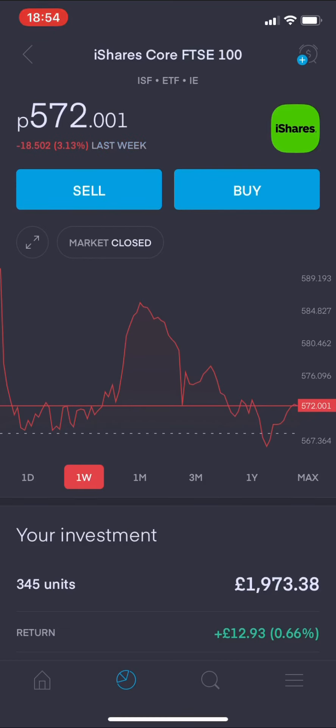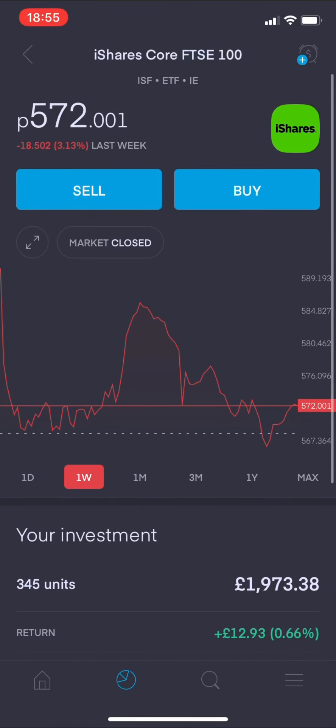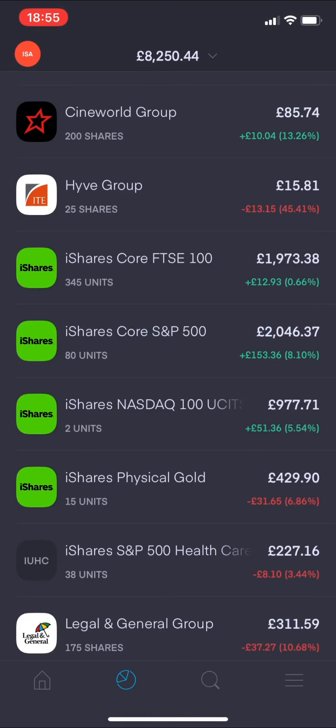Especially when you consider the money I've got invested in this ETF - 345 units. My investment of £1,973.38 pence is now only giving me a positive return of £12.93 pence. It just shows you the absolute beating that UK markets have taken this past week.